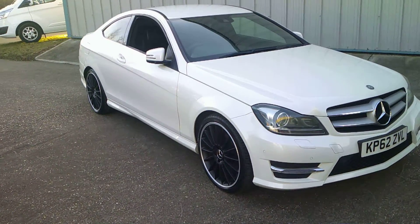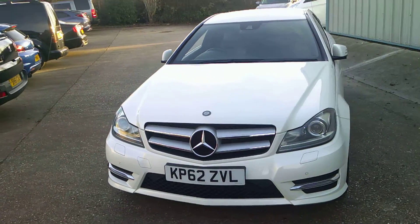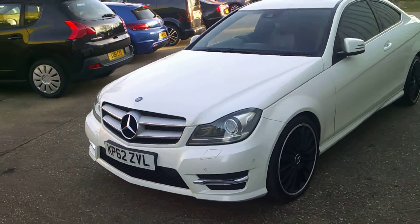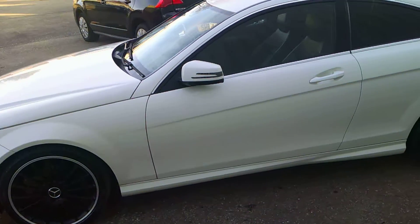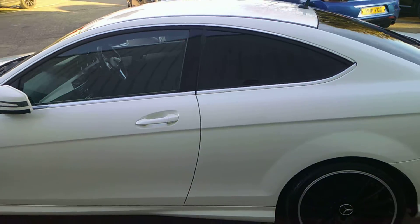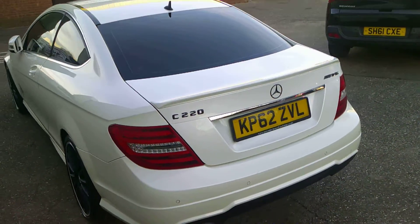Here we have this stunning Mercedes C220 Coupe, it's the AMG Sport Plus, finished in pearl white, with 19 inch black and diamond cut wheels, front and rear parking sensors. It's got the electric folding mirrors and the privacy glass — a really stunning example.